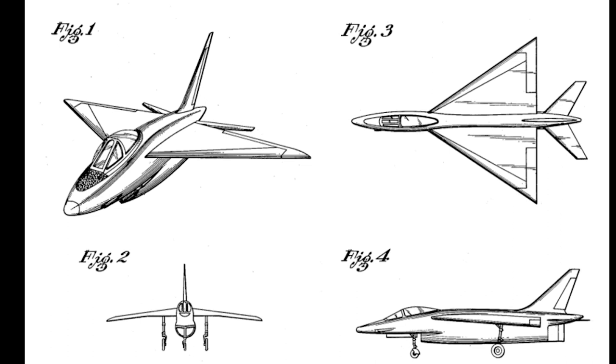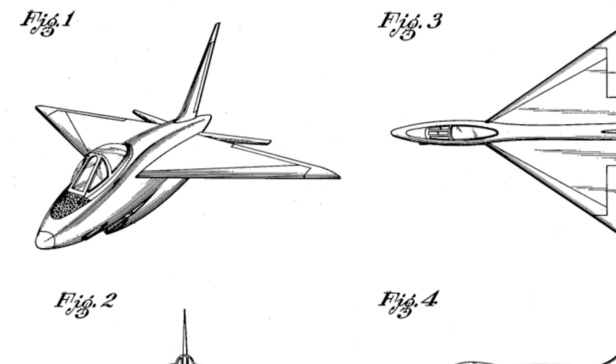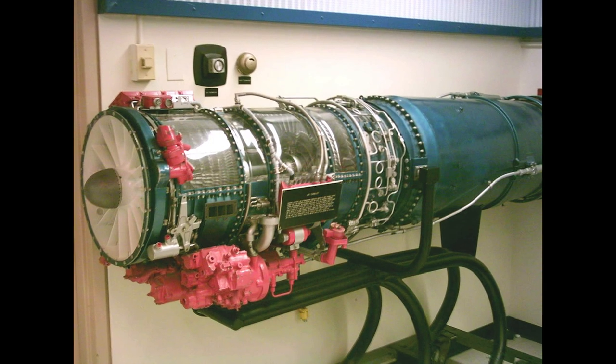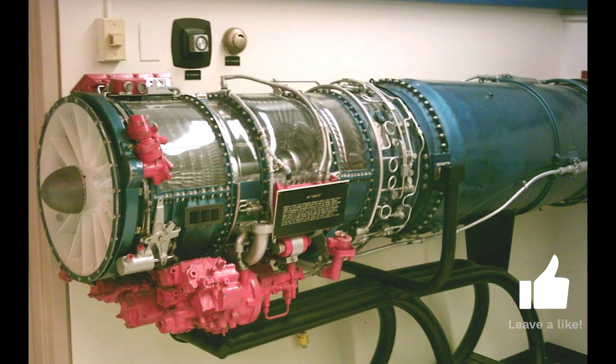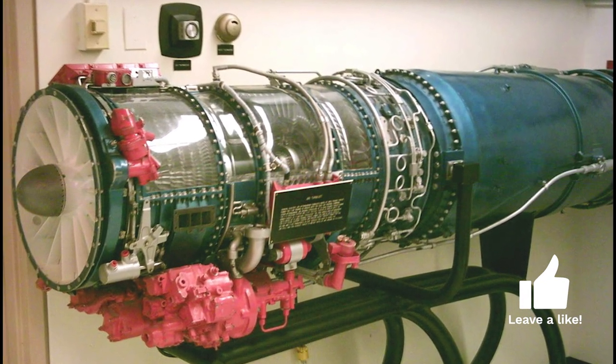Northrop began work on the N-102 Fang jet fighter in 1952. The Fang had a shoulder-mounted delta wing and a single engine, but the proposed General Electric J-79 engine would make the fighter large and expensive. In 1953, General Electric introduced a new, much smaller jet engine, and Northrop saw the chance to develop a smaller and cheaper fighter.